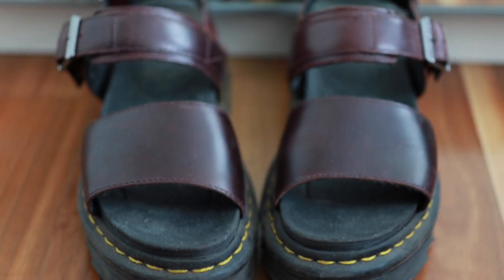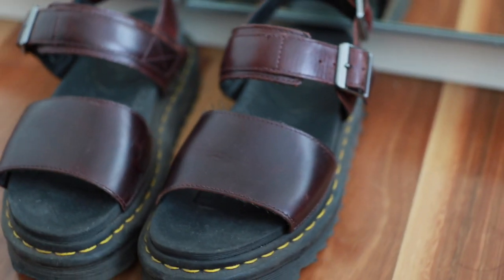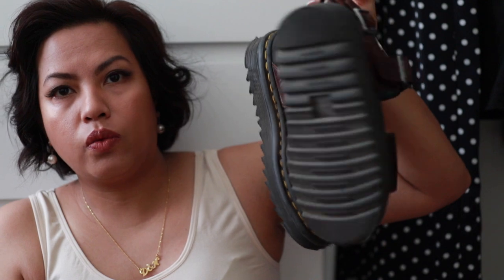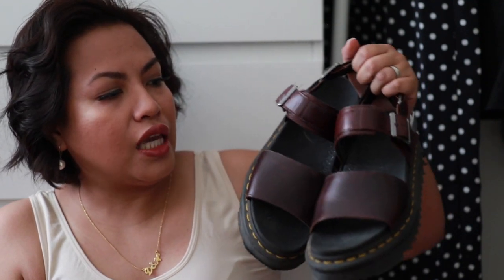These are my Doc Martens Voss sandals — UK4. With the chunky sandal trend being quite big, I liked that these came in a neutral color so they're easy to pair with anything. I do have the Blair sandals in powder blue but I'm going to sell those off because I don't really use them. The Voss sandals were a little bit more expensive — I got them for fifty dollars plus shipping from eBay.